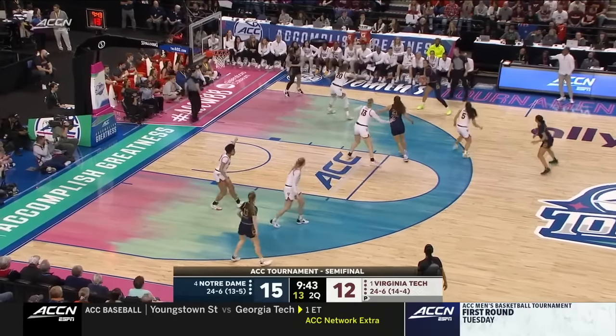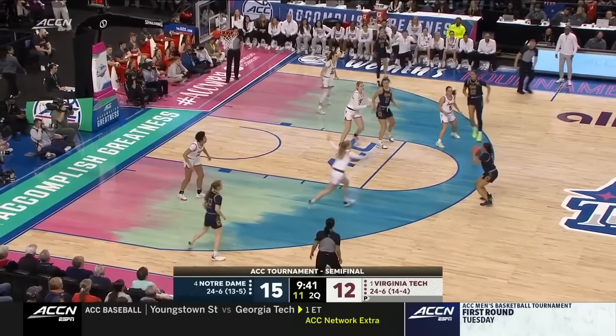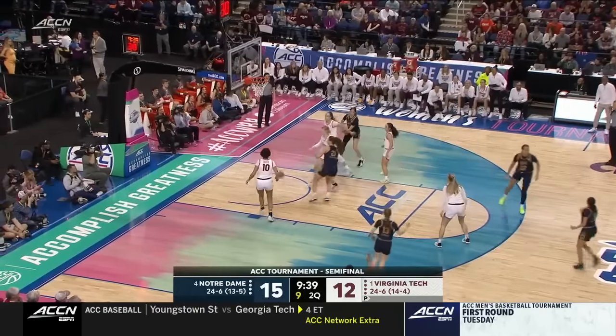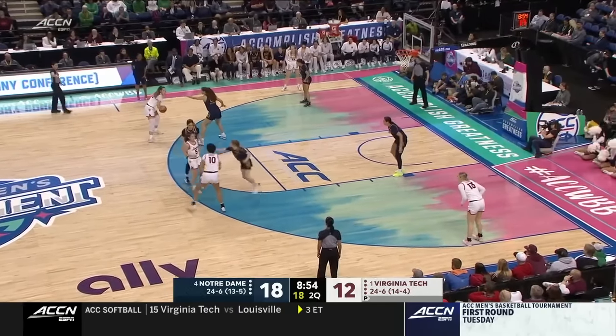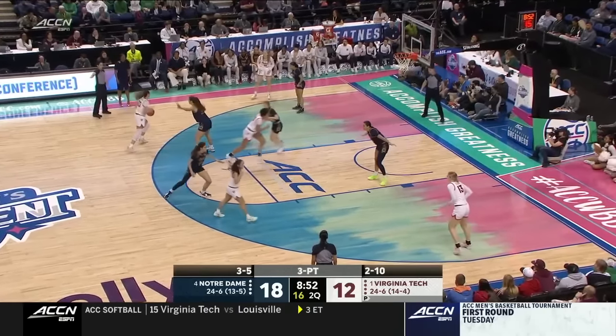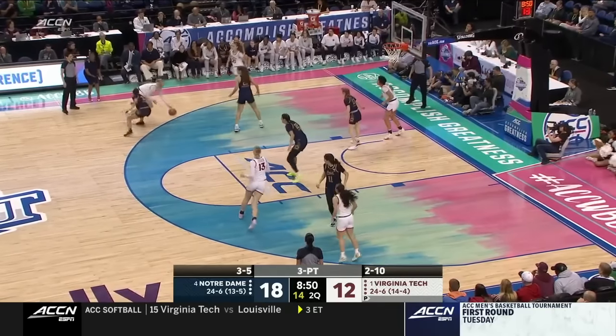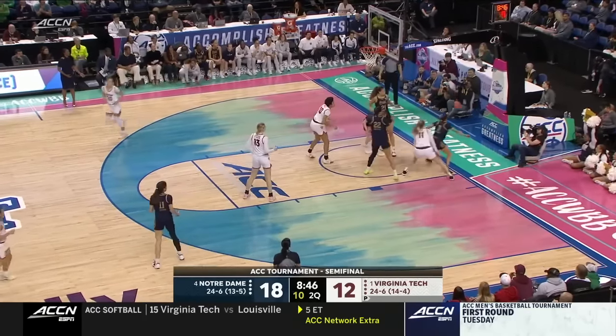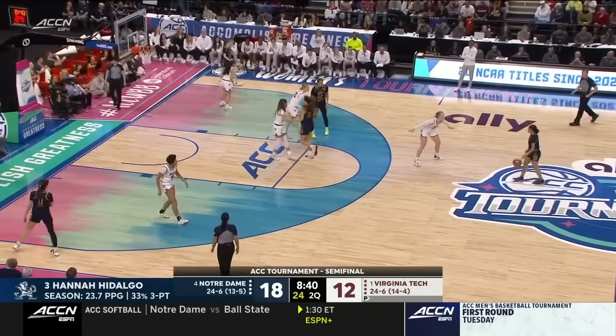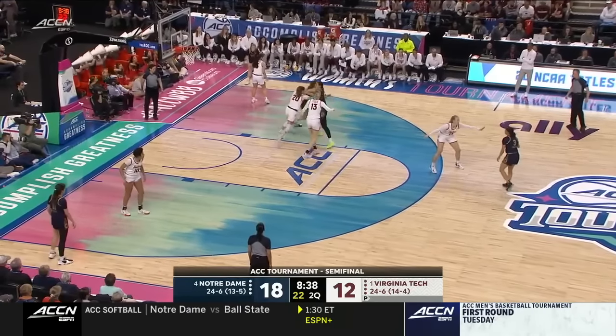Virginia Tech showing some zone this possession off the timeout. On the other side, though, Notre Dame has played only man. And in the first meeting, according to Synergy, that's all they played — they didn't show any zone in that first matchup, which is rather unusual for them. Coach Ivey said it was a phenomenal game and called it a magical night.